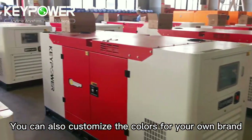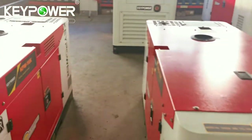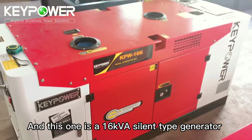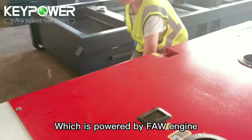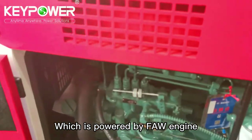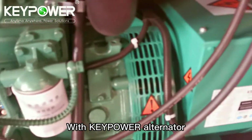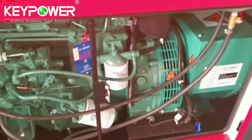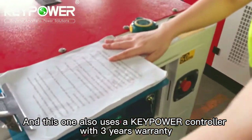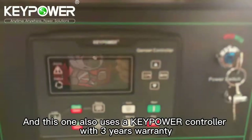This one is a 16 kVA silent type generator powered by a FAW engine with a Keeppower alternator. It also uses a Keeppower controller with a three-year warranty.